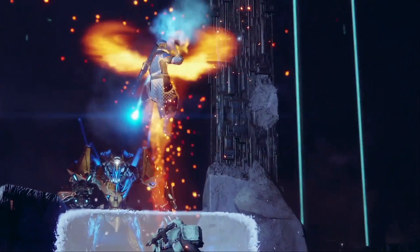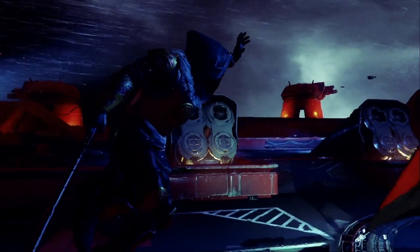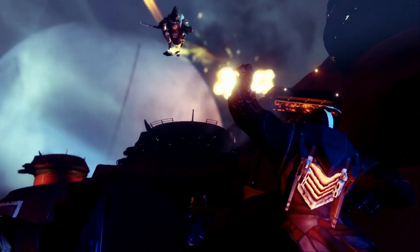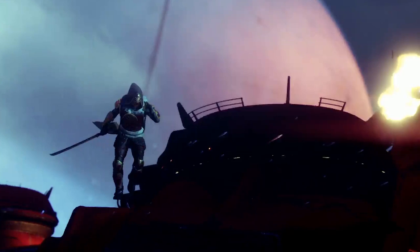The next sword we get to take a look at is also from the gameplay reveal trailer. We first see the Hunter kind of sprinting at high speed and then attacking Cabal from above. We can see that this is a really slim long blade — kind of a katana style — and it seems to have pretty good range on it as well.